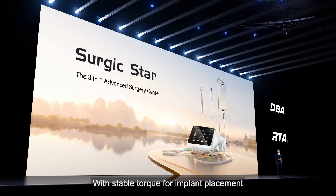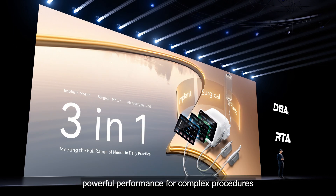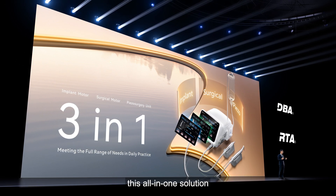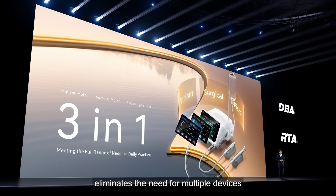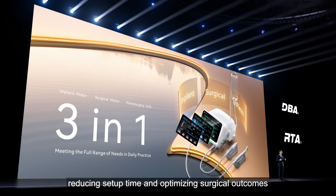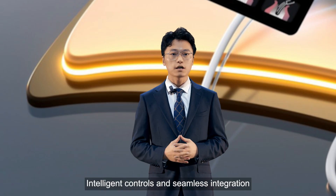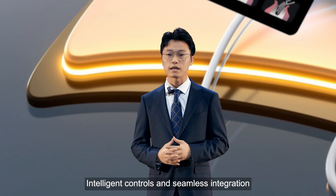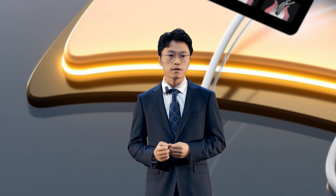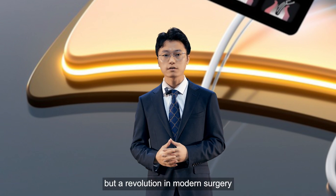With stable torque for implant placement, powerful performance for complex procedures, and ultrasonic technology for automatic bone cutting, this all-in-one solution eliminates the need for multiple devices, reducing setup time and optimizing surgical outcomes. Intelligent controls and seamless integration ensure efficiency, precision, and confidence in every step. This is not just an evolution, but a revolution in modern surgery.